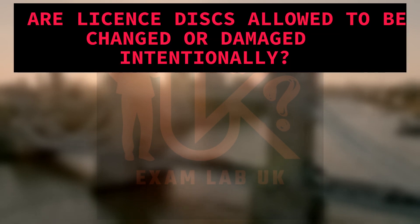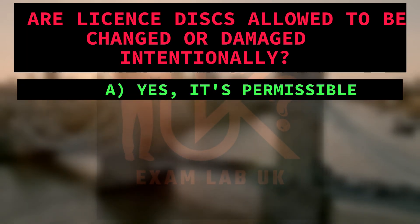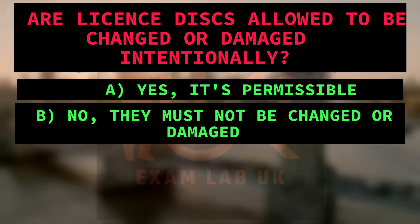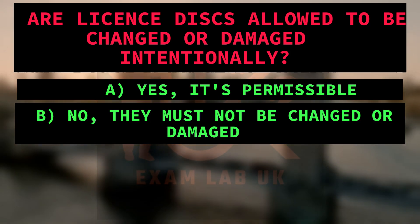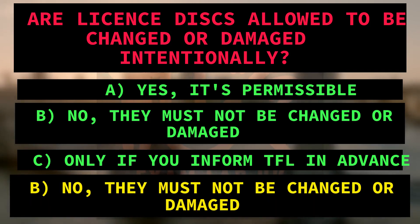Are license discs allowed to be changed or damaged intentionally? A. Yes, it's permissible. B. No, they must not be changed or damaged. C. Only if you inform TfL in advance. Right answer is B: No, they must not be changed or damaged. Because the text clearly states that the license discs must not be changed or damaged in any way.